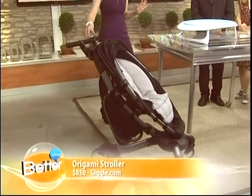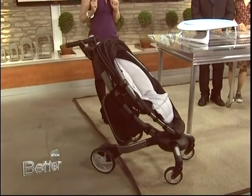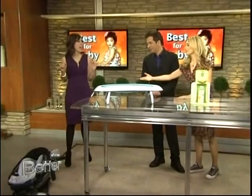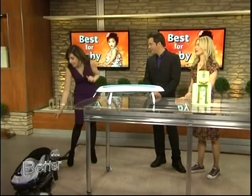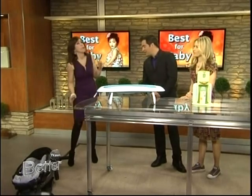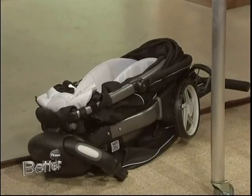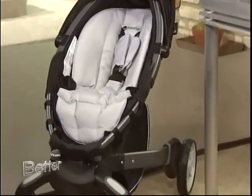Check this out, because this is really awesome. What happens if you do it by accident and your kids are in it? You can't — it actually has sensors, so it will not fold when there's a child or any weight in the seat. It's got a lot of great safety features. Look at this — so you're at the mall, you get it out, and up it goes.